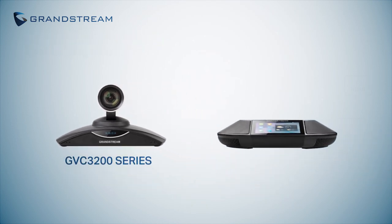To experience the full capabilities of the GVC3200 series, pair it with the GAC2500 and transform your conferencing experience.